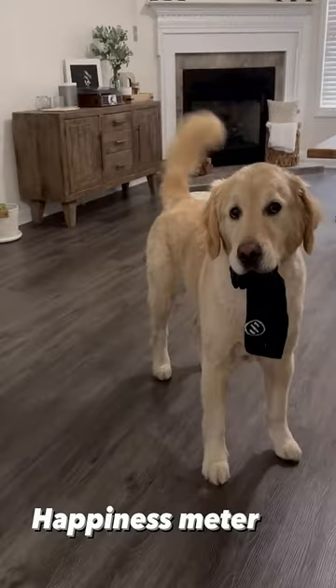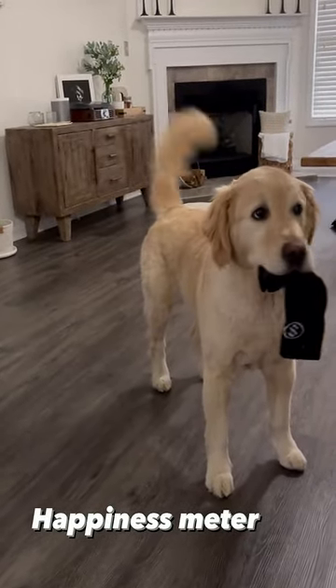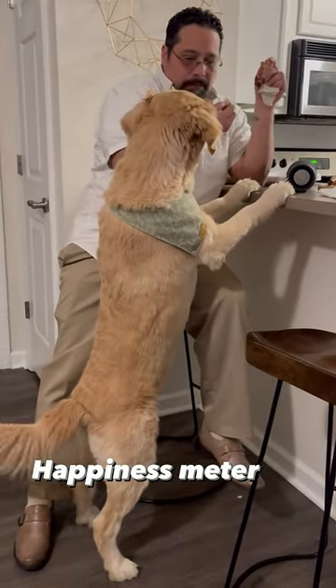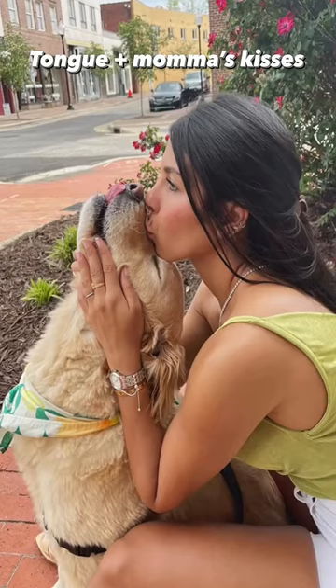Tail, it is also called the happiness meter, and it is sometimes used to knock drinks off the table. Tongue, sloppy kissing device, used to provide an endless amount of kisses.